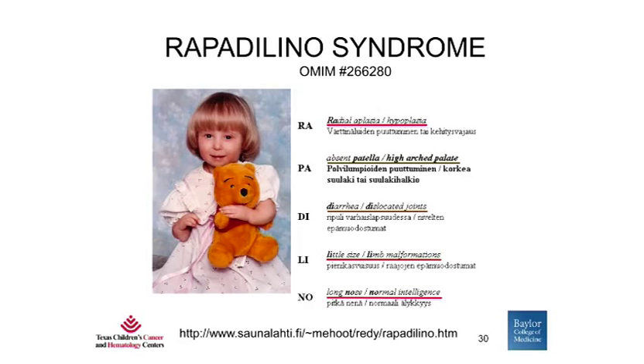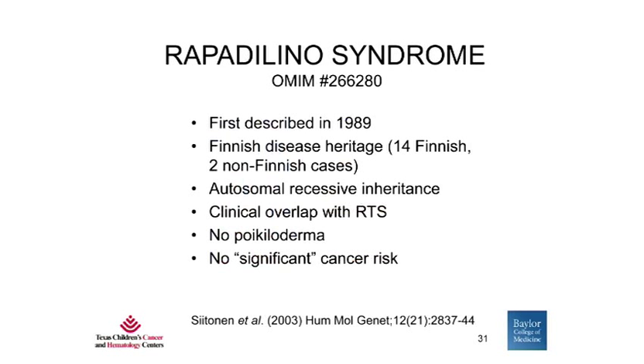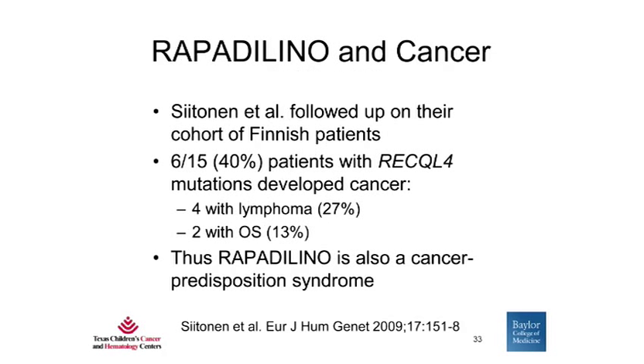Rapadilino syndrome was first described in Finland, and it consists of many features overlapping with RTS, including radial aplasia, absent patella or high arch palate, diarrhea or dislocated joints, small size or limb malformations, long nose, and normal intelligence. Importantly, these patients do not have the classic poikiloderma seen in RTS. It is also autosomal recessive. Setonin et al. later followed up on their original cohort of Finnish patients and found that 6 out of 15 — 40% — with RECQL4 mutations eventually developed cancer: 27% lymphomas and 13% osteosarcomas. Thus, Rapadilino is also a cancer predisposition syndrome.